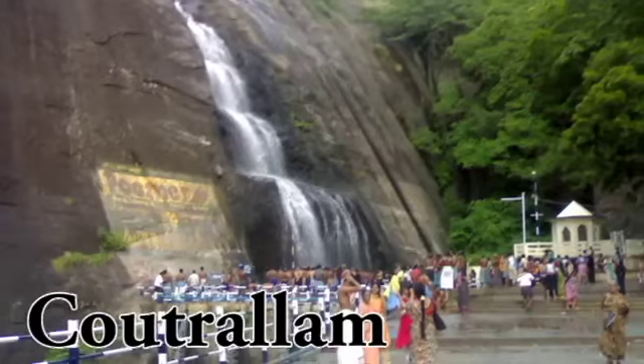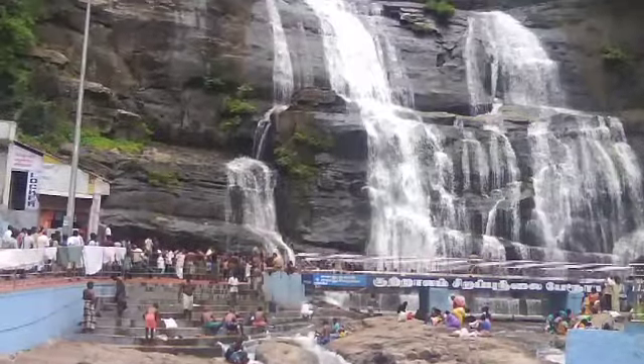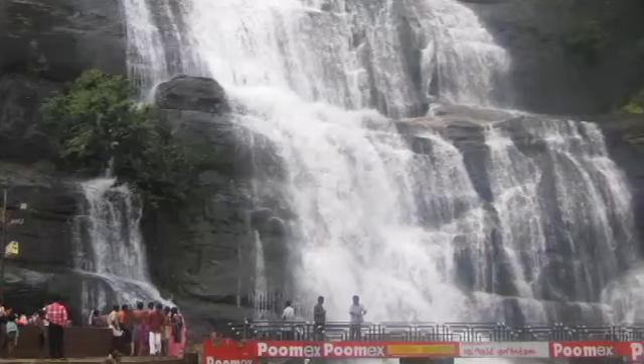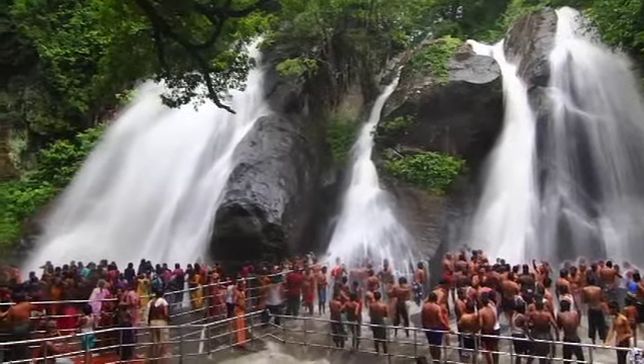Kutralam. Among the best places to visit in South India in July is this place in Tamil Nadu that conjures up images of crashing waterfalls. With its many cascading waterfalls and forests, Kutralam has become the relaxation destination for many travellers. So go ahead and get drenched in the monsoon at Kutralam.